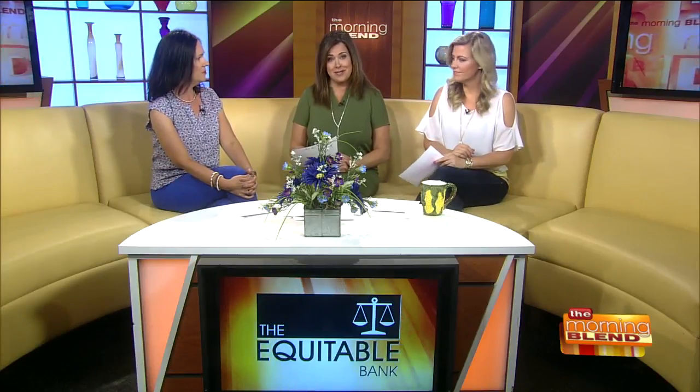Welcome back. The weather is hot, so you think the housing market would be too. But summer can surprisingly be a challenging time to sell a house. So Rachel Schwab is back from Equitable Bank with some easy tips to make sure your house stands out this season.